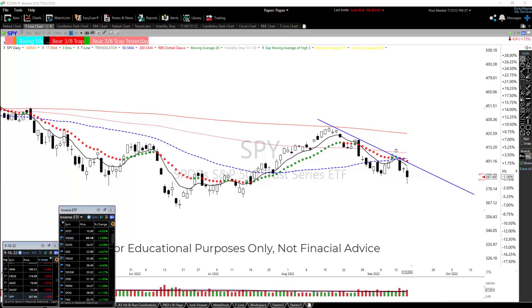Hey, this is Rick with Hit and Run Cattle Sticks. I want to share a little bit on inverse ETFs on this video, but I'm going to start with the SPY, the ETF of the S&P 500.